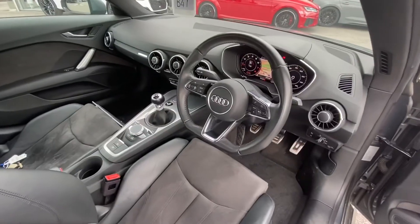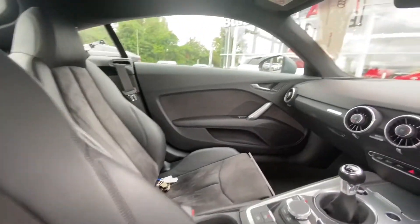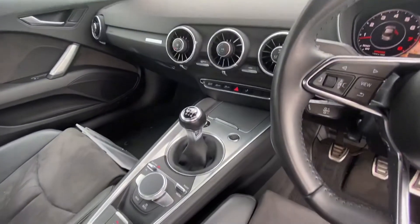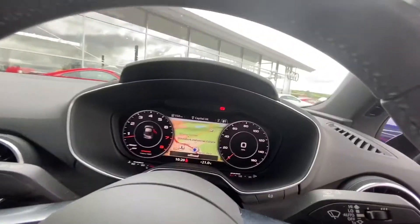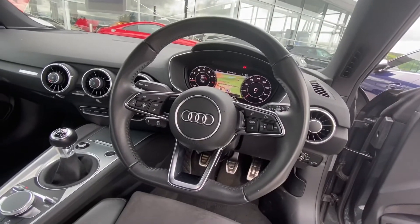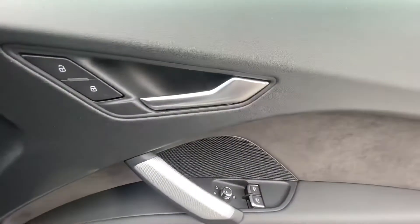Moving on to the interior, we have super sport front seats, quattro detailing, air conditioning, keyless go and manual gearbox, virtual cockpit with navigation controlled by Audi's three spoke flat bottomed multifunctional steering wheel, and automatic lights.